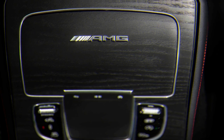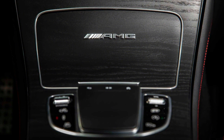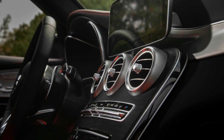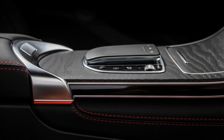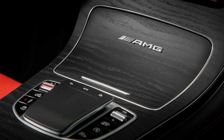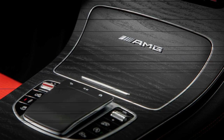What the GLC 63 Coupe lacks in cargo room, it makes up for with its tastefully tapered roofline and model-specific S trim. Thanks to an exterior refresh that includes new headlights, a larger grille, and revised taillights, the 2020 Mercedes-AMG GLC 63 S Coupe's looks toe the line between elegance and menace with more grace than ever before. If only the most powerful variant of the AMG GLC compact crossover offered as much versatility as well.